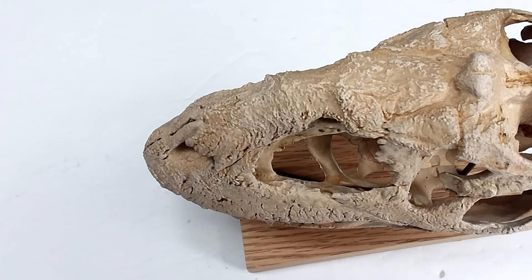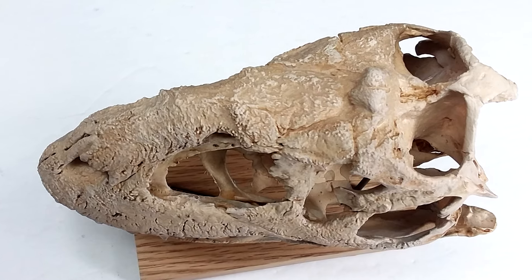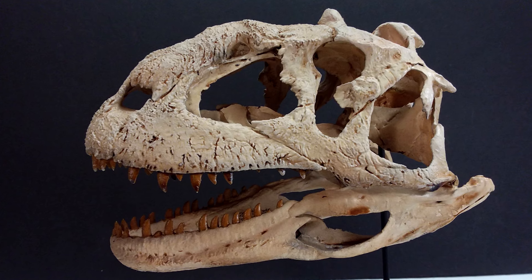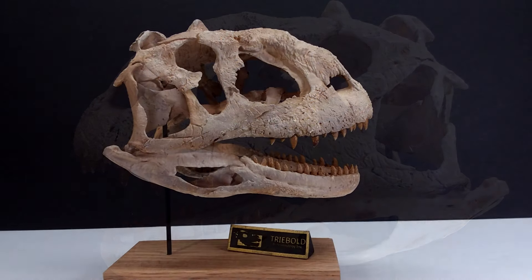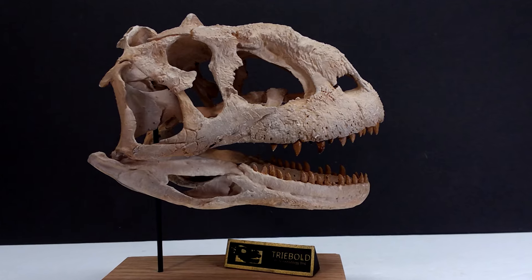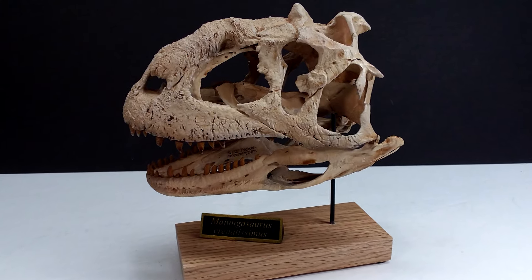Make sure if you're interested that you check the links in the description to head over to Deep Time Fossils, check them out on social media, and search around their site for awesome stuff to add to your collection. I'd love to hear about it in the comments section because I haven't heard that many people talking about them yet, but I feel like they are about to explode. As always, like, comment, and subscribe — I'll see you in the next review, thanks for watching.